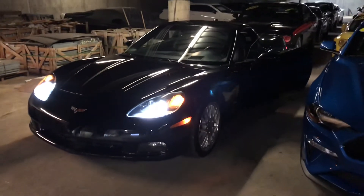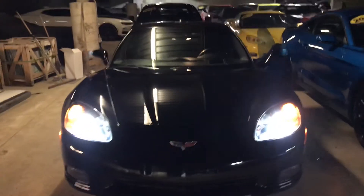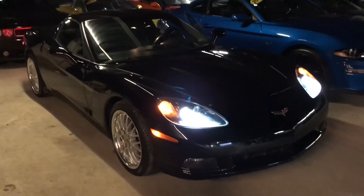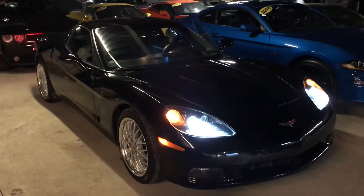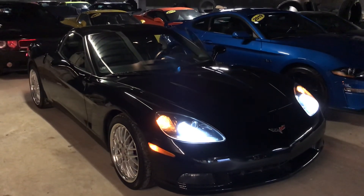I gotta say, it's actually a pretty cool car. Anyways, if you have any questions, give me a shout. My cell phone is 780-292-0534. Text message, phone call, email, whatever. All good. Thanks, Pat.